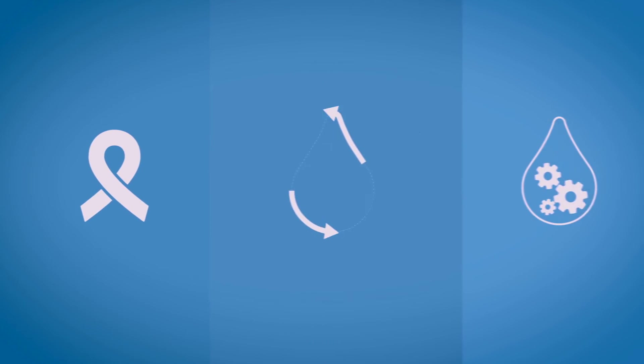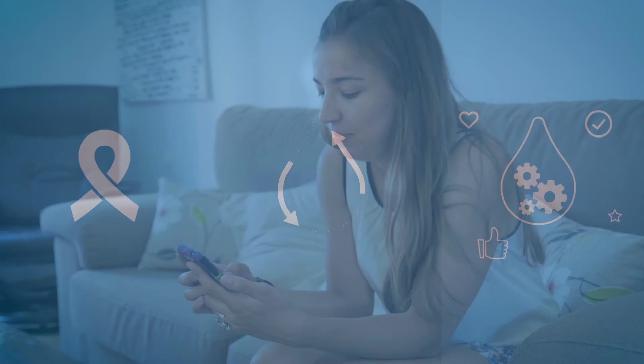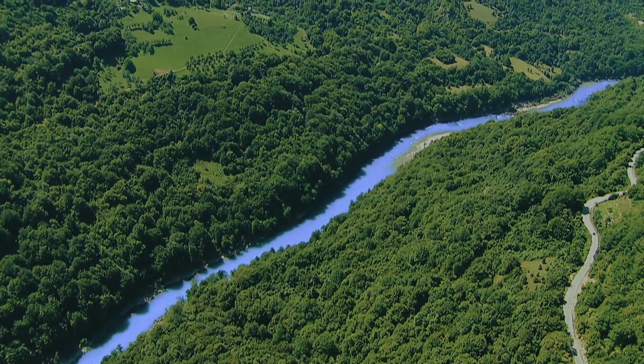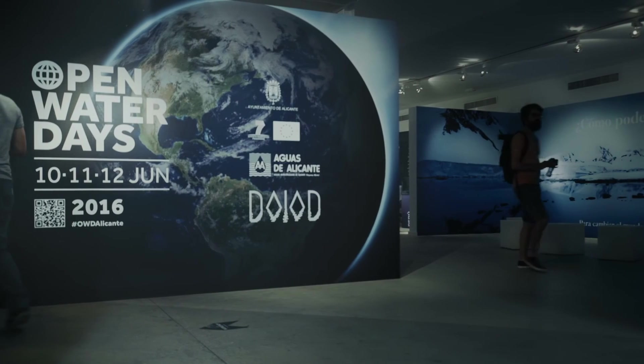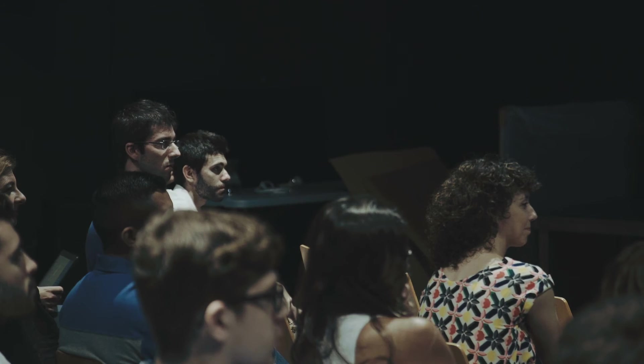DIAD increases awareness about water, guides us towards self-inducing sustainable changes in our consumption behavior, and engages everyone in water efficiency. DIAD is rapidly changing the way we use water, helping us protect it, alleviating water stress, and saving money in the process. We are working with water utilities worldwide to bring DIAD into your own household.